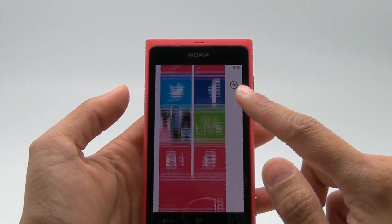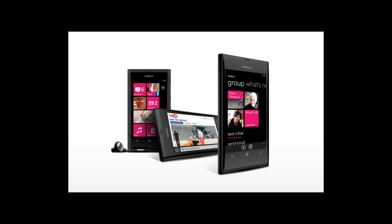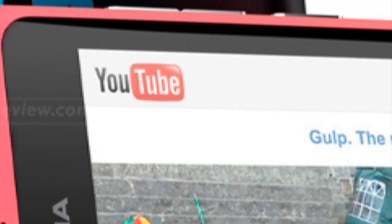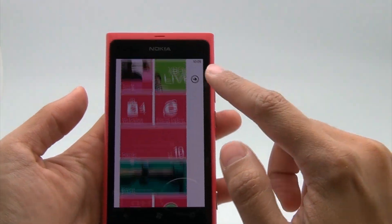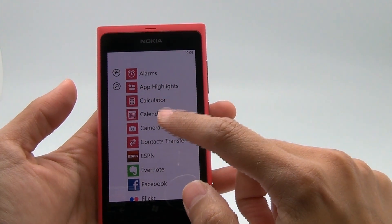Scrolling through tiles was smooth — I actually expected some lag, but there was none. The interface looks pretty, is slick, and I found it impressive. If you are used to the dedicated notification screen of Android and iOS, you will be slightly disappointed with how notifications work on Windows Phone.